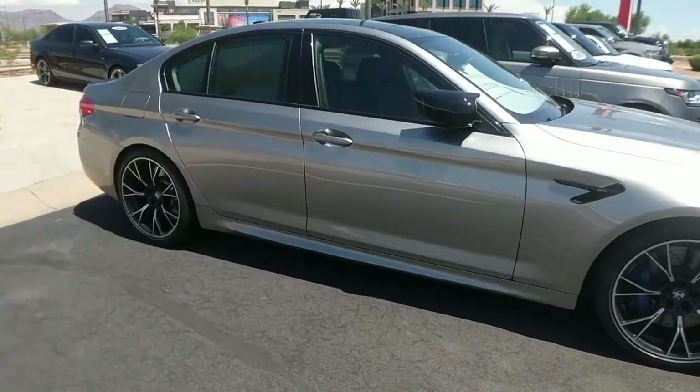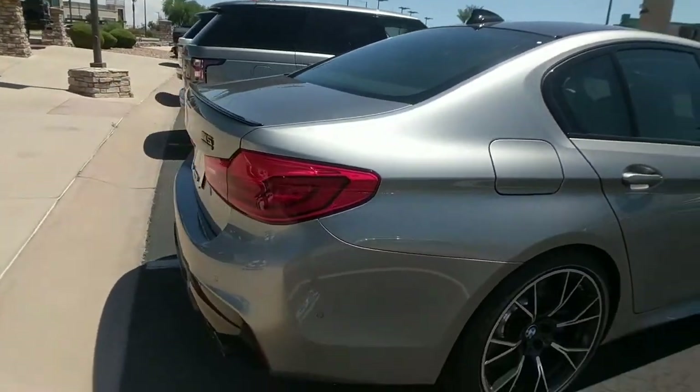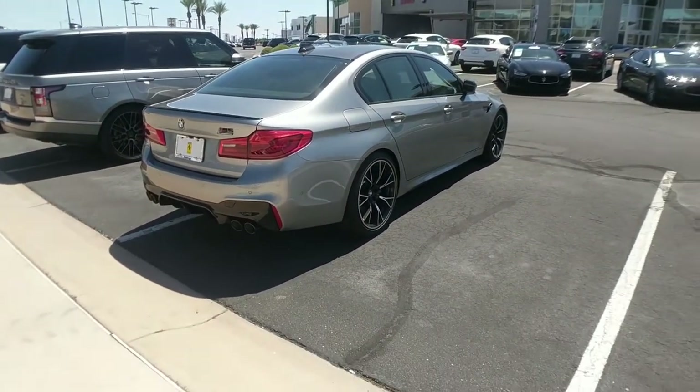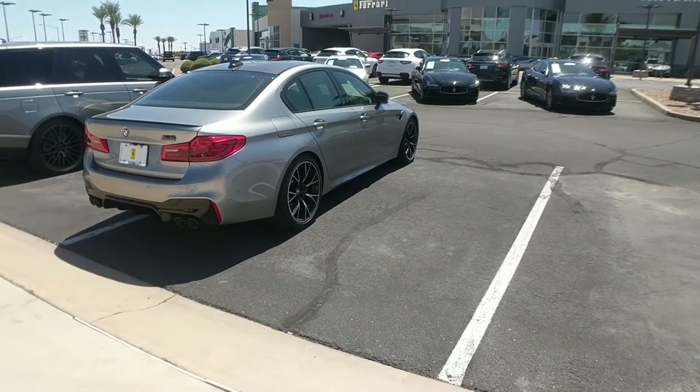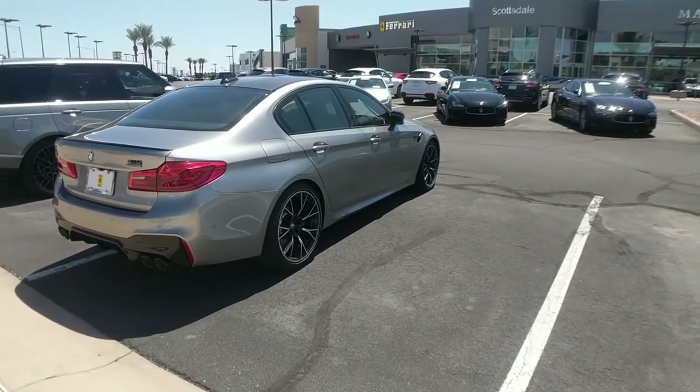It's big. It has room for your family. And it only comes with an automatic transmission. It looks pretty nice. But at the same time, it still looks like an old man sedan. Just because it has a good 0-60 doesn't mean it can do everything.